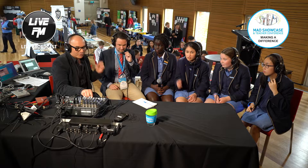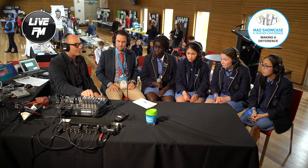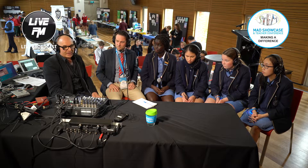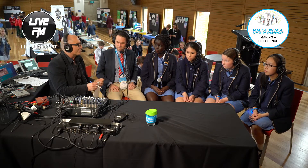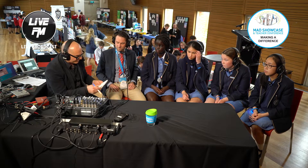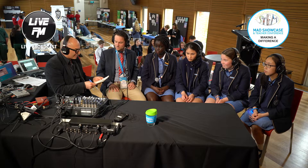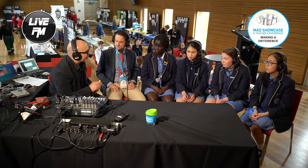Broadcasting live across Australia and across the world, this is Live FM. I'm Ralph Barber and we're broadcasting from the Catholic Leadership Centre in East Melbourne, Australia. We're at STEMMAD 2019, speaking to the crew from St. Aloysius College in North Melbourne. The teacher with us today is Andy Lonsdale, the STEM Learning Leader. We've also got Agam, Chloe, Caitlin, and Jessica, all Year 10 students. Thanks for joining us.